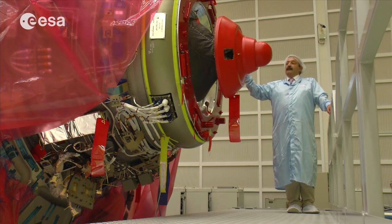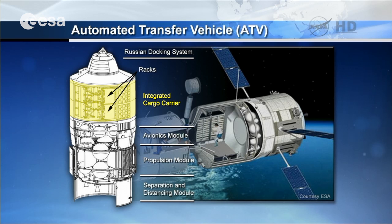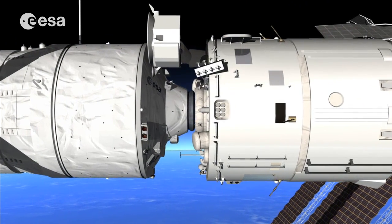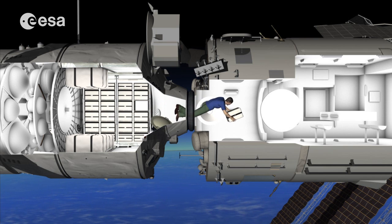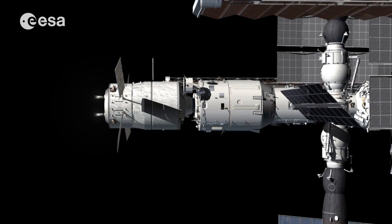Here we can see the useful half of the ATV, the so-called integrated cargo carrier, which will host all the cargo — dry and liquid cargo — that the ATV will transport to the International Space Station. Up to six and a half, six point six tons of cargo will be delivered to the ISS, and through the hatch that the crew will open after successful docking of the ATV to the ISS, the crew will be able to transit from the ISS to the ATV in order to perform their cargo delivery and trash loading operations at the end of the mission.